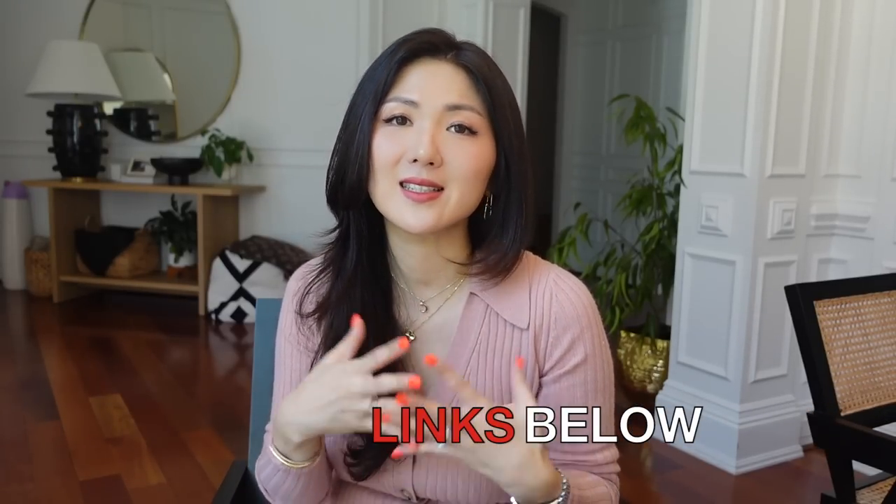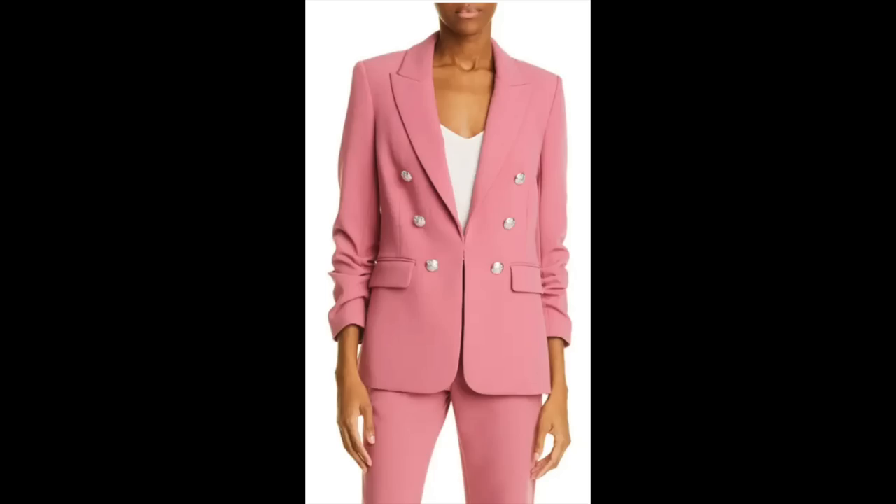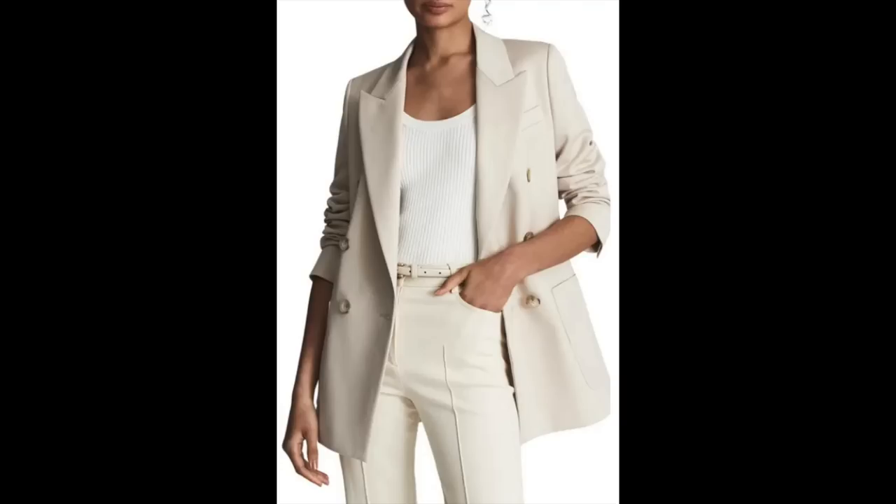Make sure to check down below in the description box if you're interested in the pieces I'm wearing in this video. Essential number one — I was going to do jackets and coats, but where I live I'll pick a blazer over all of those. A blazer is a total staple for your wardrobe — it can be tailored, loose, or a simple one-button style.